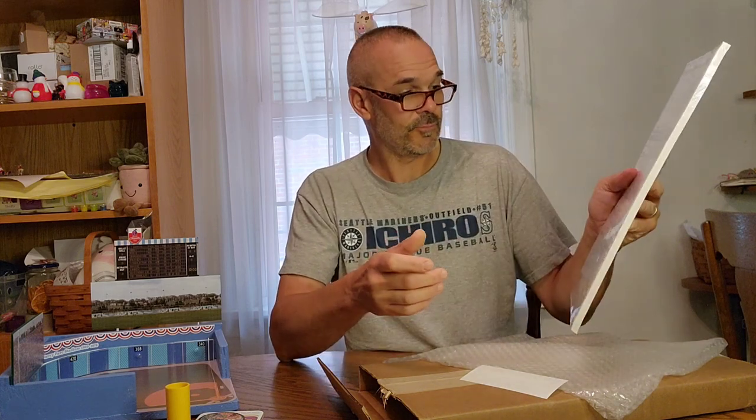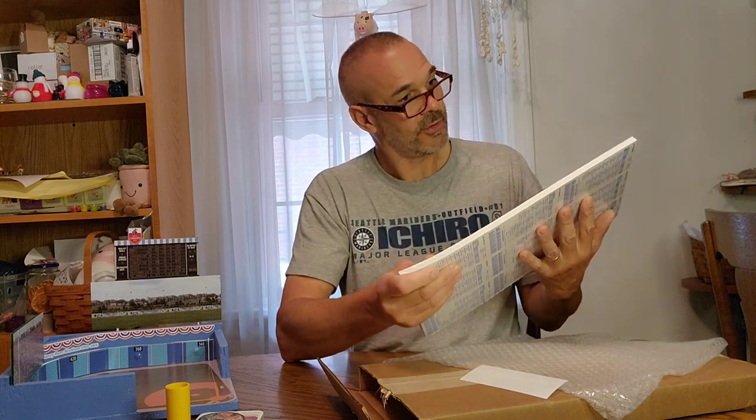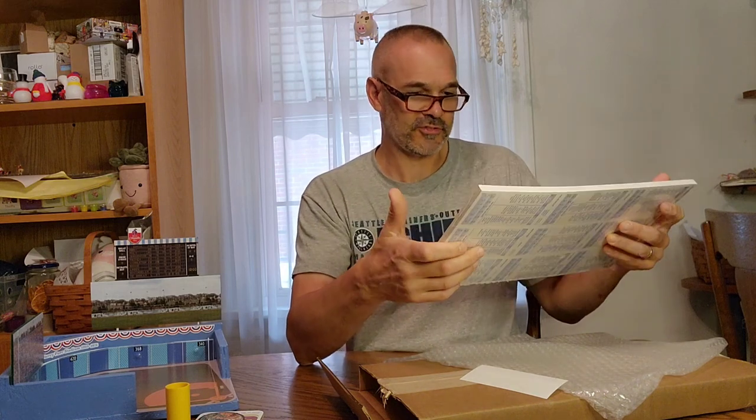I also got the 1934 Strat-O-Matic Baseball season. One of the reasons I got this is because there were two pitchers who pitched back in the 1930s, maybe late 1920s — Dizzy and Daffy Dean. Here's Dizzy Dean's card. I thought it would be neat to play with them. Going back 90 years to play some vintage baseball season — I thought it would be fun.